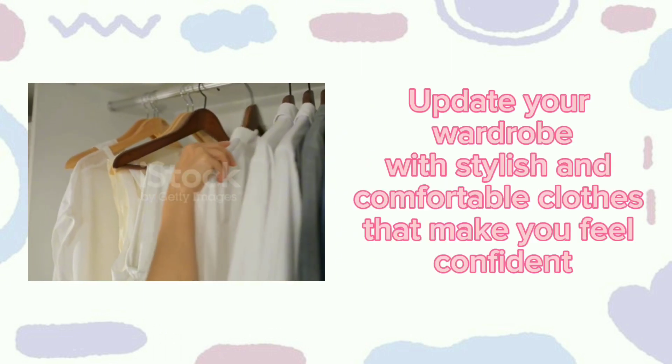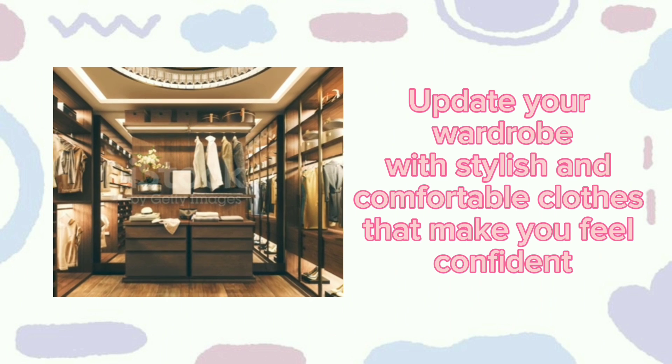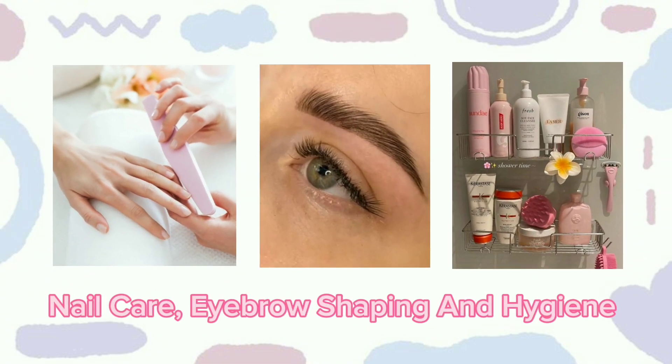Wardrobe update: Update your wardrobe with stylish and comfortable clothes that make you feel confident. Personal grooming: Pay attention to personal grooming like nail care, eyebrow shaping, and hygiene.